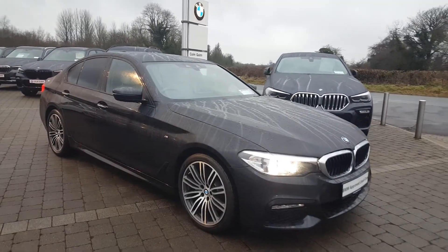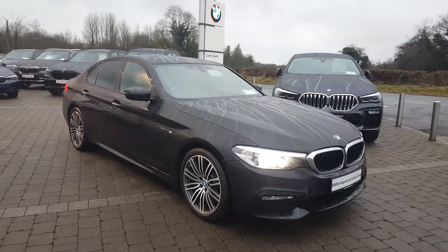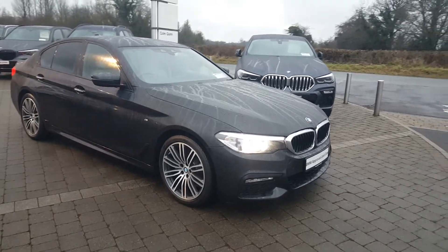Hi, it's Cian here in Colton Cunham, BMW Athlone, and we're here with this 171 BMW 520D M Sport. This has a 2L diesel engine, 190bhp, and the colour we have it in is black sapphire metallic.